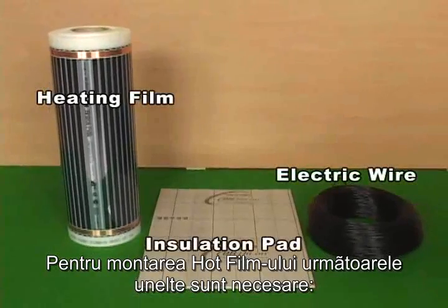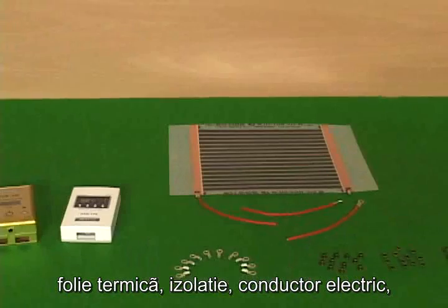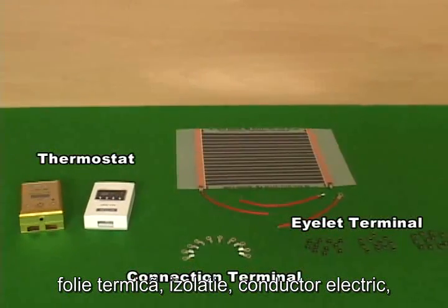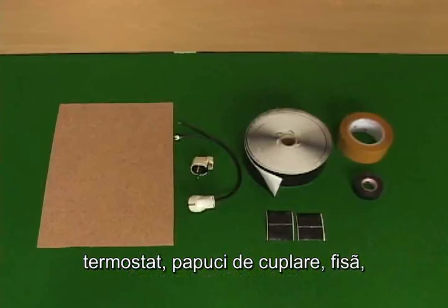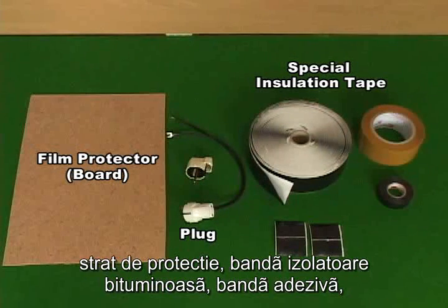To construct and install Hot Film, the following tools are required: heating film, insulation pad, connecting wires, thermostat, wire connector, inlet plug, film protector, supporting boards, plugs, insulation tape.